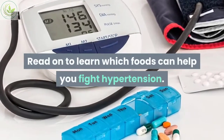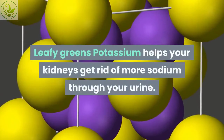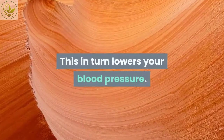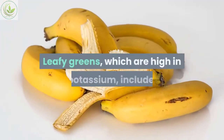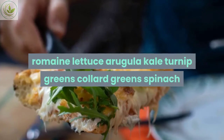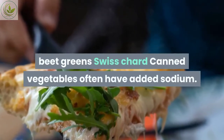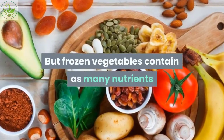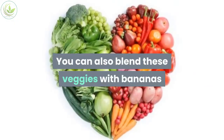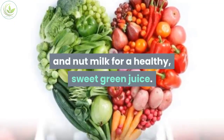13 foods that help lower blood pressure. Number one: leafy greens. Potassium helps your kidneys get rid of more sodium through your urine, which in turn lowers your blood pressure. Leafy greens high in potassium include romaine lettuce, arugula, kale, turnip greens, collard greens, spinach, beet greens, and Swiss chard. Frozen vegetables contain as many nutrients as fresh and are easier to store. You can also blend these veggies with bananas and nut milk for a healthy sweet green juice.